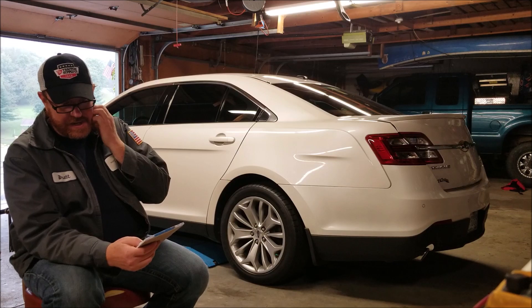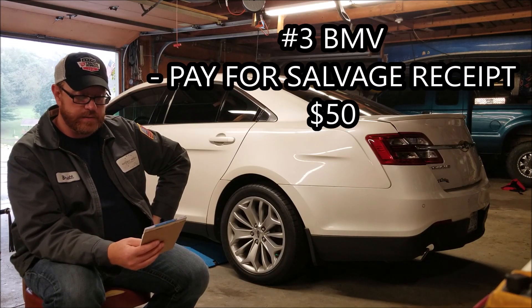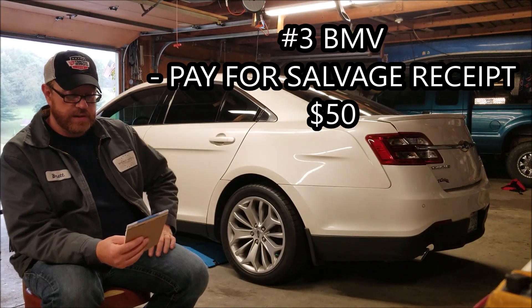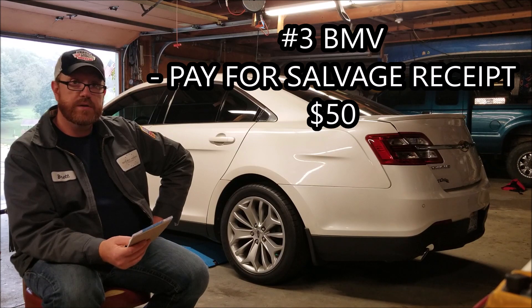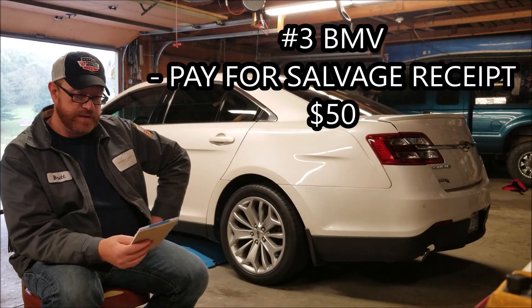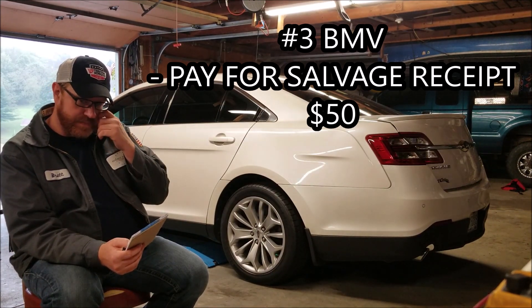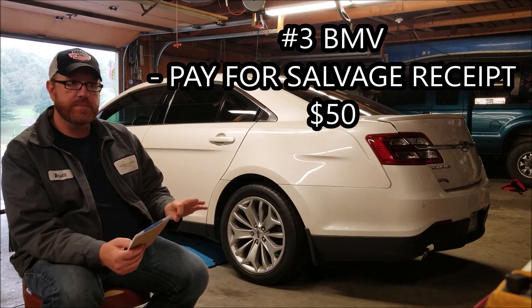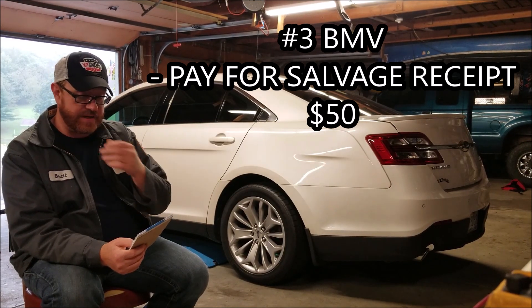After that, step three is go back to the BMV and you have to pay $50 for an Ohio salvage inspection. That will get you set up to take it to the state police to have it inspected.